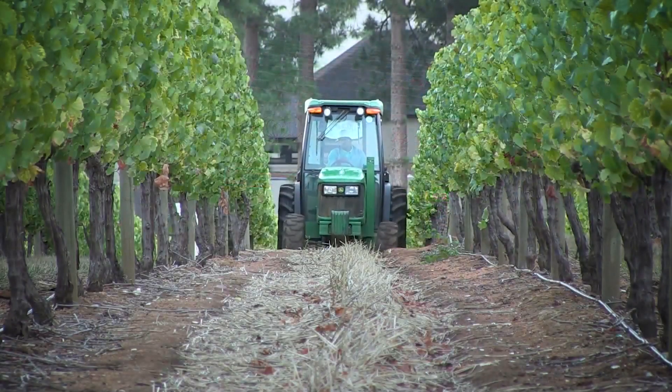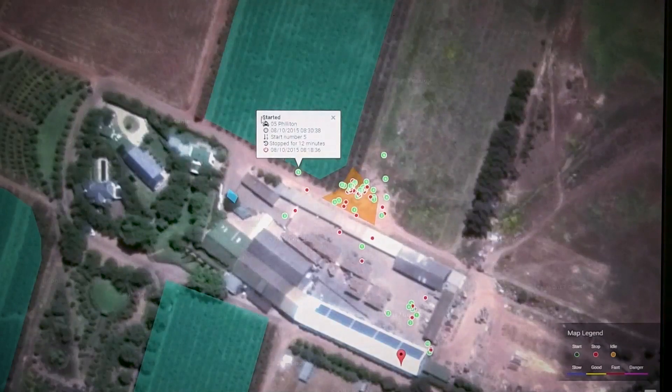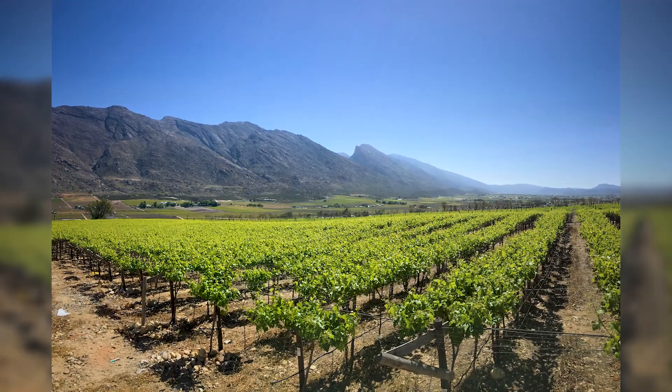FarmTrack is a GPS tracker for tractors that operate in orchards, so we can check whether the orchards are sprayed at the right time. It's generally a wide management tool in terms of spraying activities in orchards.